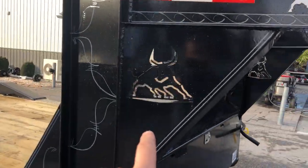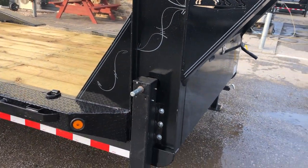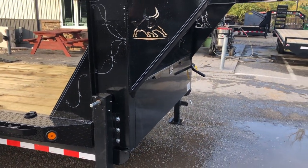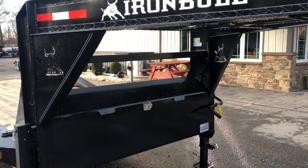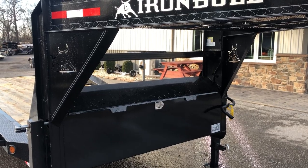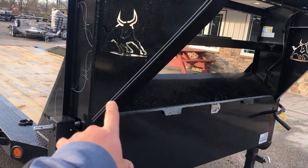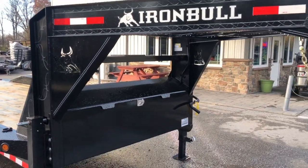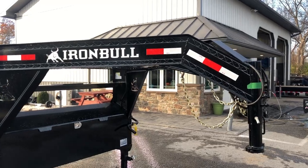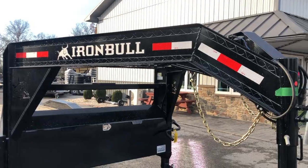Iron Bull does a nice job with the neck gussets. They go from the vertical to the horizontal and then from the vertical to the deck itself, giving much increased stability over just some of the other manufacturers. They do two pieces of angle iron or channel on the back of the neck, but a lot of your force is concentrated in that area, so the channel at the back of the neck really doesn't do a whole lot of good. You've got standard pin striping on the neck which gives it a nice clean appearance.